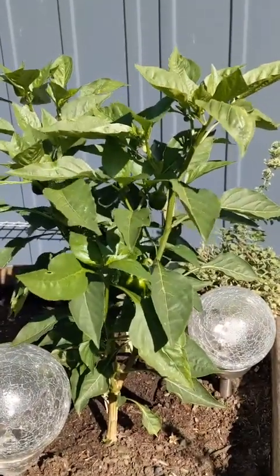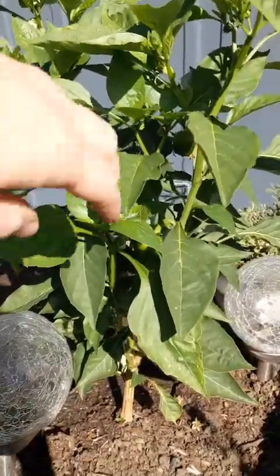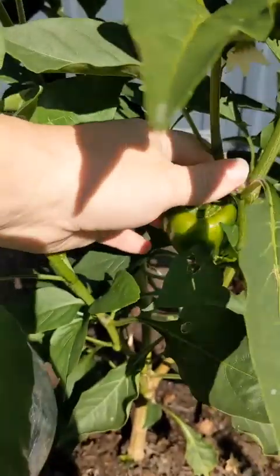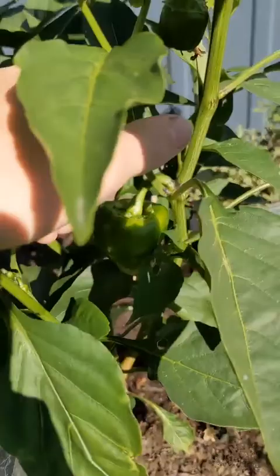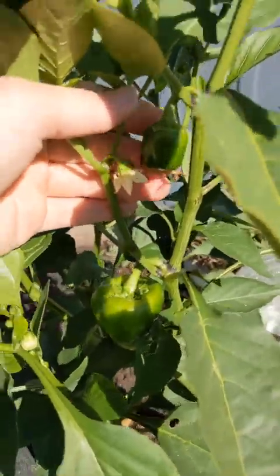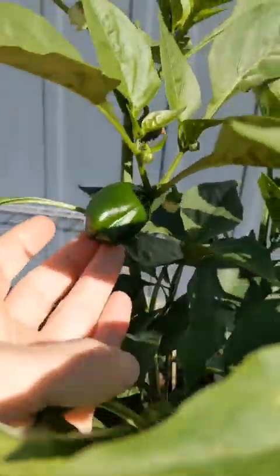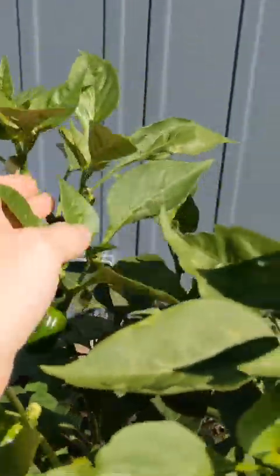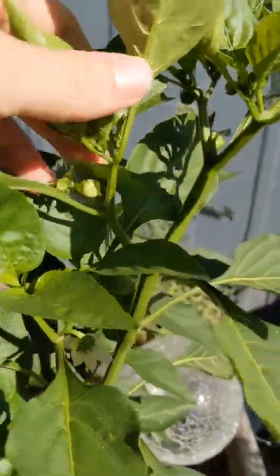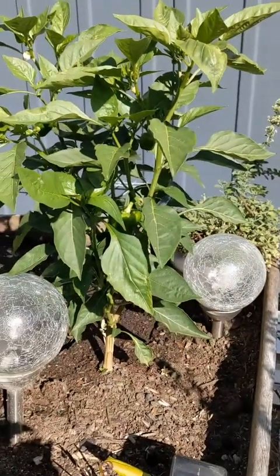Jump forward exactly one week — quite coincidentally, I didn't set an alarm or anything — and the little tiny capsicum that was growing has grown again substantially. Our flower has turned into a little capsicum. There's another one hiding over here, and loads more flowers to come. Just loads, which is really really cool.